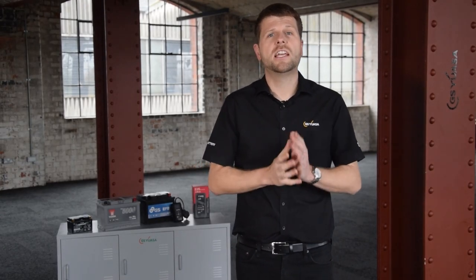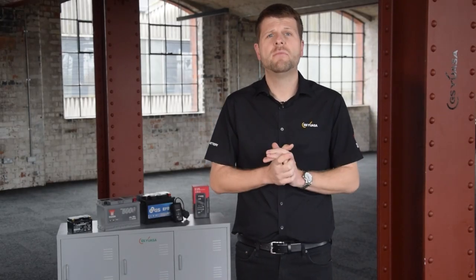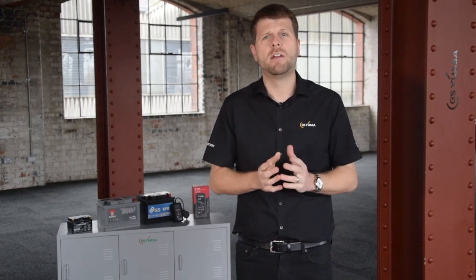Voltage. Most cars, unlike commercial vehicles, operate with a 12-volt electrical system. Classic and vintage vehicles may use 6 volts, as do some motorcycles. Starter or auxiliary — a starter battery's primary function is engine starting and powering electrical consumers. Auxiliary batteries vary in function, but typically support onboard backup and auxiliary systems.